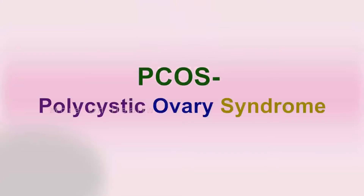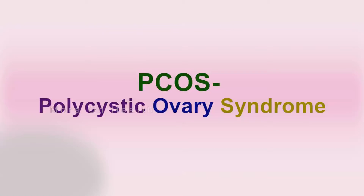Polycystic ovarian syndrome, or PCOS, is the commonest hormonal problem affecting fertility in women. Today we are going to discuss PCOS in detail.